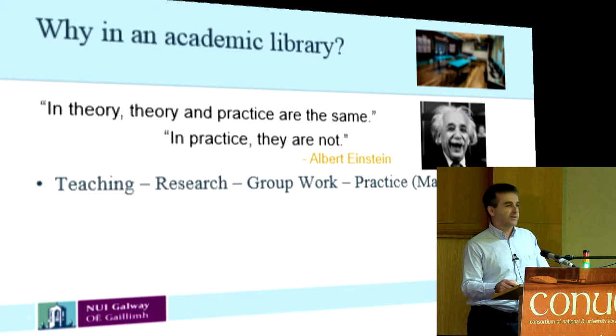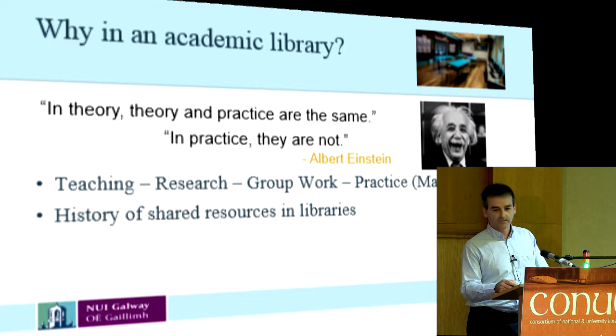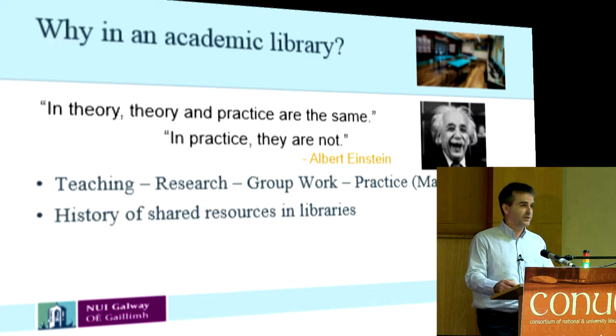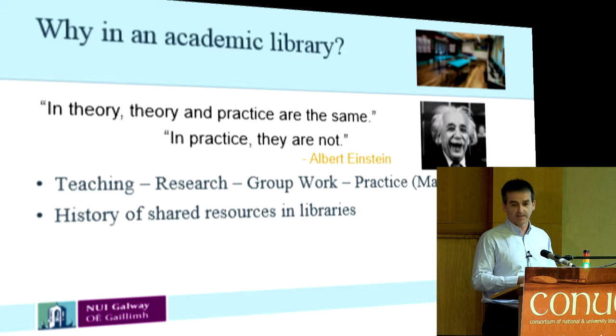We're going to add the practice bit — the actual making at the end. Libraries have a history of shared resources; we already share books, so it's an obvious place for it. We take expensive equipment and share it. A lot of the equipment we talk about is not available in other places — it's not available to students. We have a goal of getting our students workplace ready, life ready, and this is one step towards that.